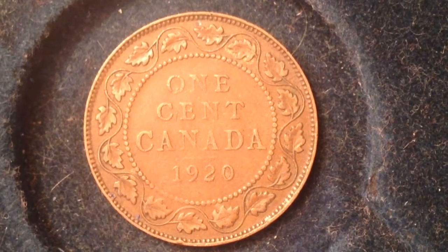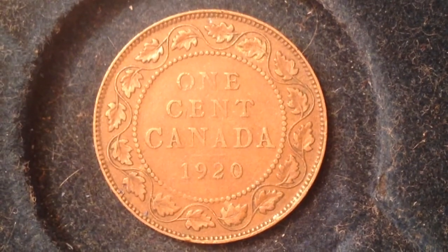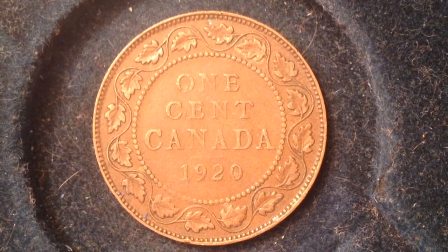Greetings from the roaring 20s, coin collectors! This coin right here is from 1920 and it is from north of the border. So many of you might have read the book The Great Gatsby or seen the movie and wondered how did the 1920s get so cool — well, it probably started with this coin right here. This coin is dated 1920 and it's from Canada.